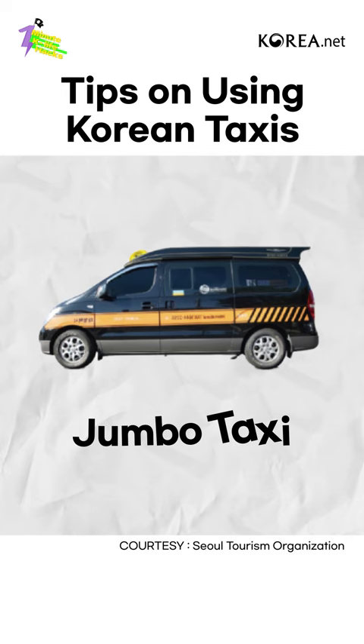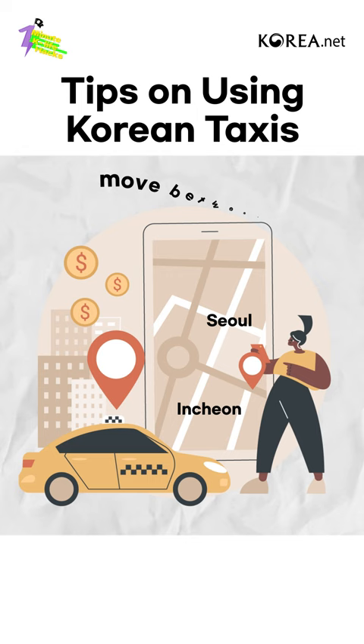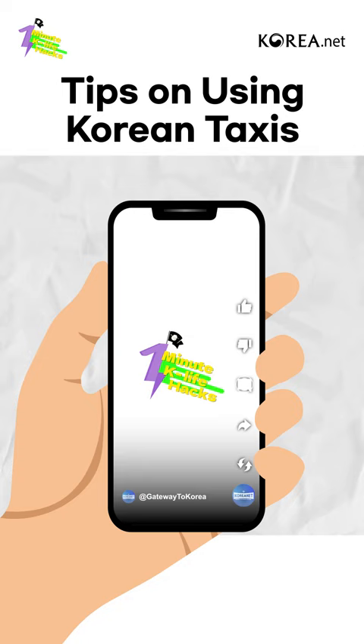Third, beware of fares. A late night fee is charged from 11pm to 4am, and there is a 20% extra charge if you move between different regions. Be careful of this. If you would like to know tips on using public transportation, check the link in the comments.